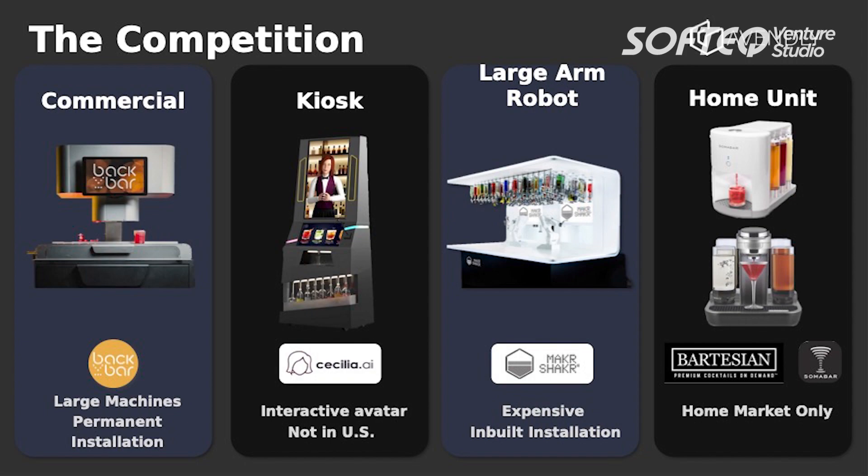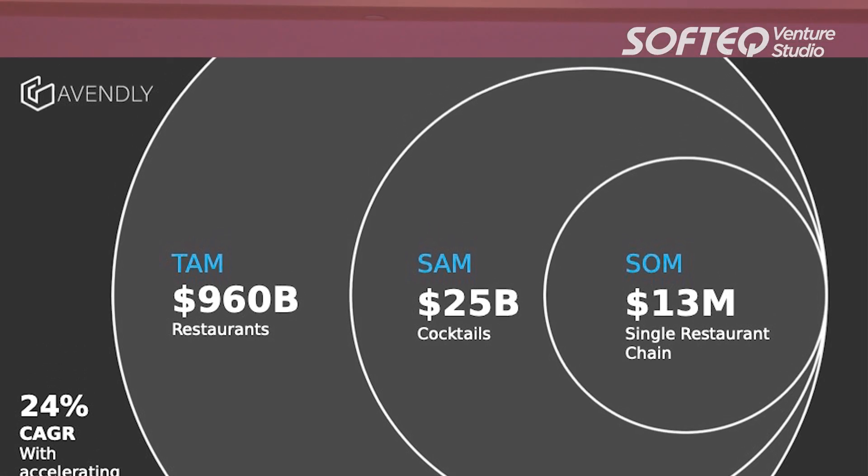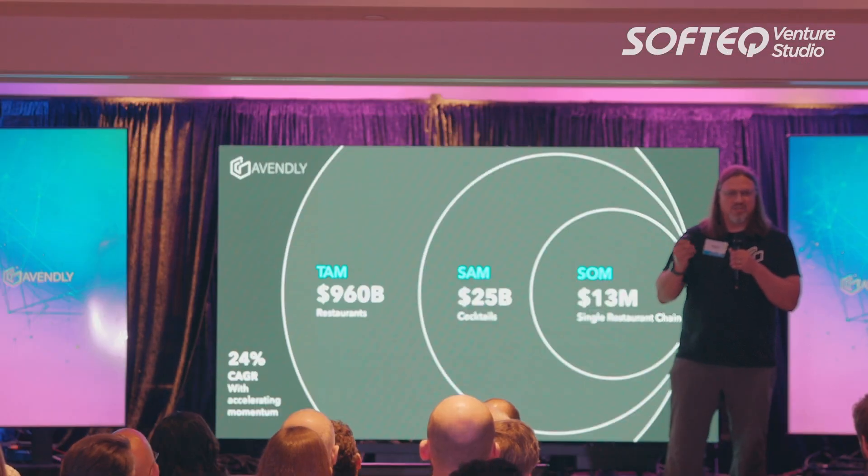There is some competition, but by and large they are oversized and overpriced. They're not beginning to touch the $25 billion cocktail market. And we're not aiming just for the cocktail market — we're going to build robots for the rest of the restaurant industry, which is a nearly trillion dollar market.